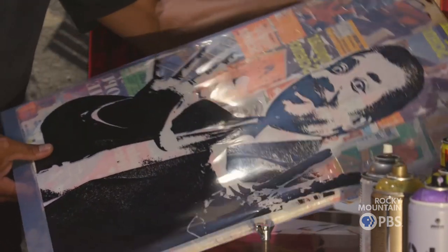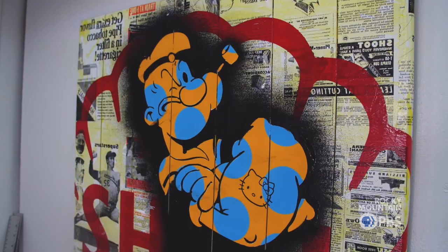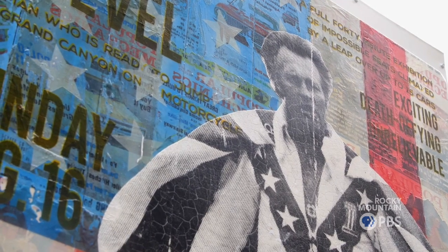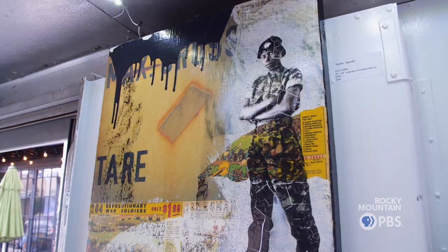I grew up in New York City, walking around billboards that are eight, ten stories tall, with advertising everywhere you looked. These icons are so ingrained in our culture — Popeye, Mighty Mouse. When you decide to take those images and put them into an art piece, it's considered pop art. Pop art is popular art, popular culture. So I'm really a pop artist, and I'm okay with that.